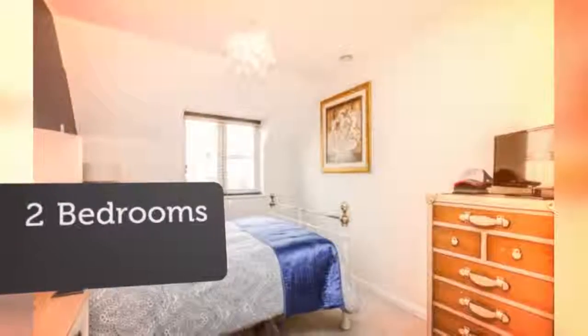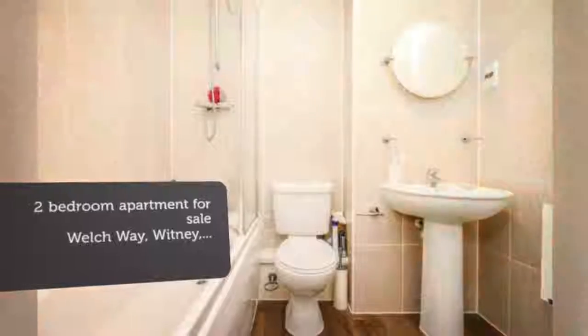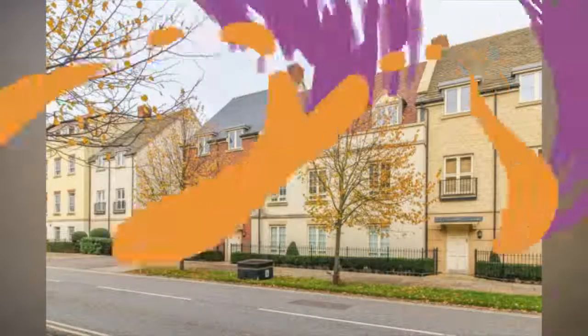Leasehold. This modern, two-bedroom second-floor apartment right in the center of Whitney is just a stone's throw away from the cinema, restaurants and local shops.